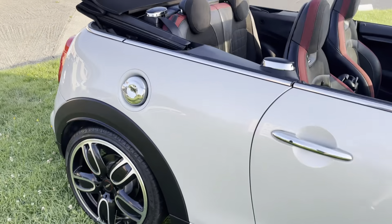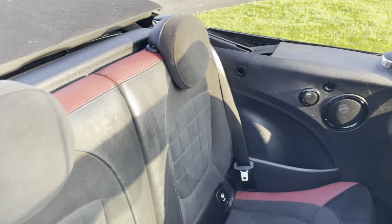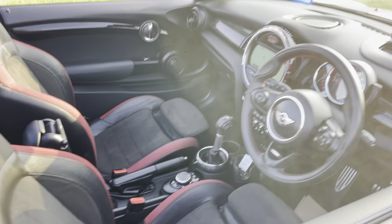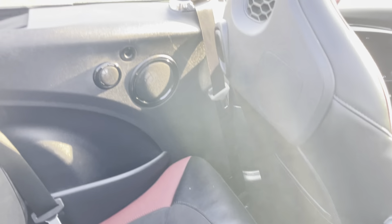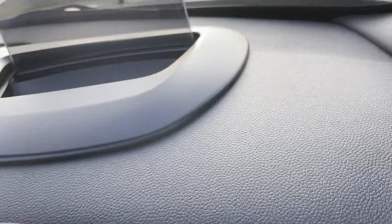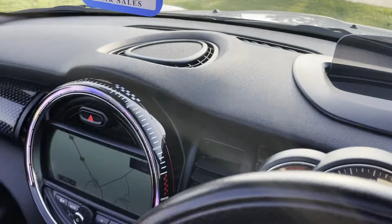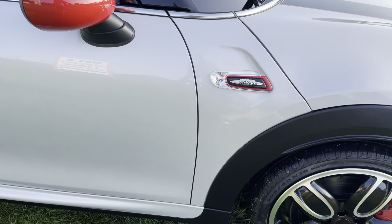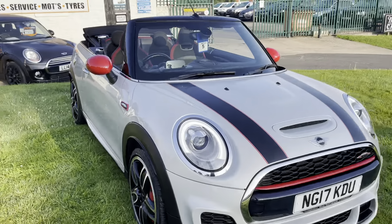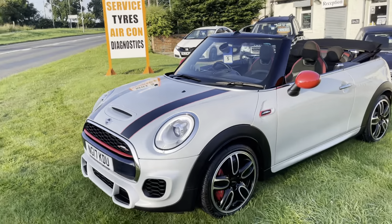We do have a wind deflector for it as well, which slots in at the back — that's just in our workshop, we've just left it out. Looks really well with the red and black interior. I bet there's hardly been anyone in the back. It's also got the Harman Kardon music system upgrade, as you can see there. Upgraded alloys — it's got everything. It looks really well with the black stripe and the red mirrors. Really does look the part with the roof down.